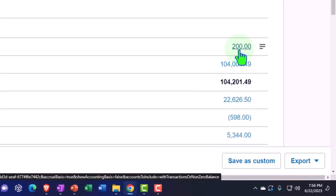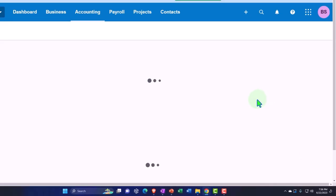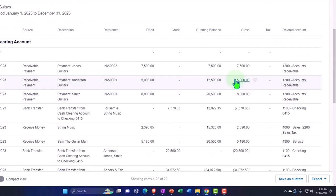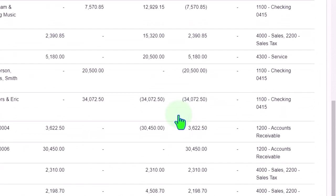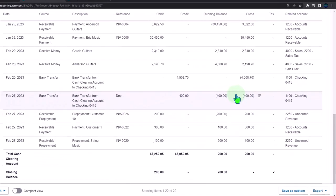Let's first go into this clearing account just to see what's been going on with it. It's a clearing account, so it's been going up and then going back down to zero on a periodic basis — that's the concept.